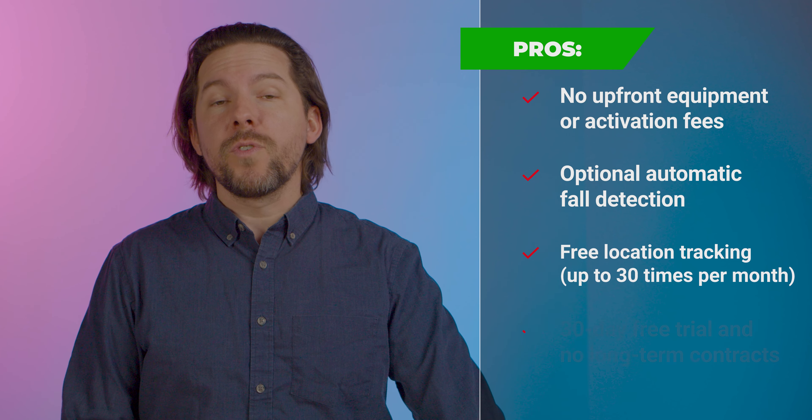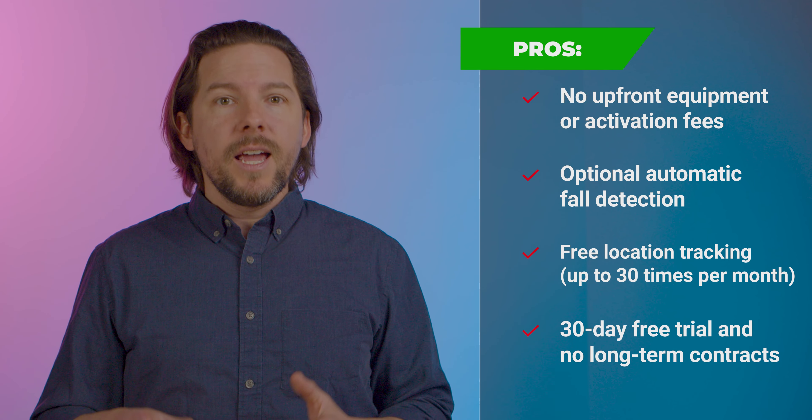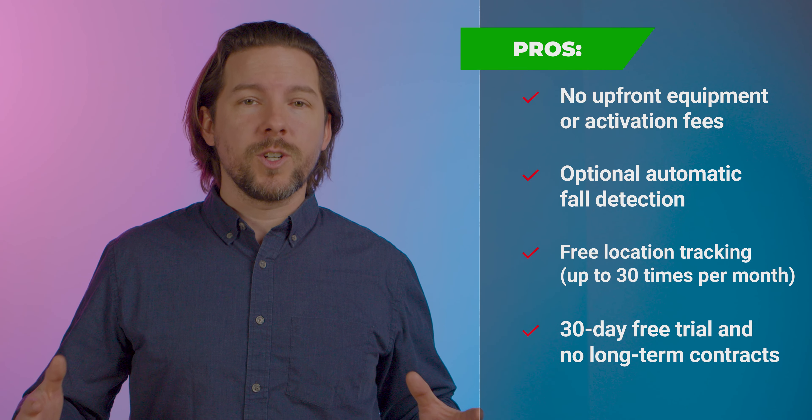On the pros side, the monthly cost I just mentioned — that's it. There's no upfront equipment or activation costs. You can add optional fall detection, and it comes with free location tracking, which you can activate up to 30 times a month. And lastly, you start with a 30-day free trial and no long-term contracts.